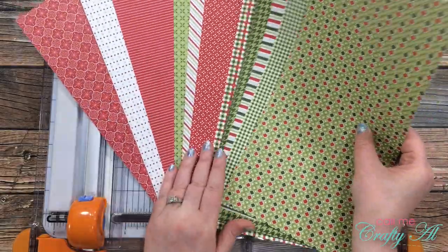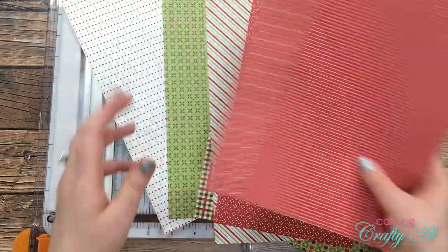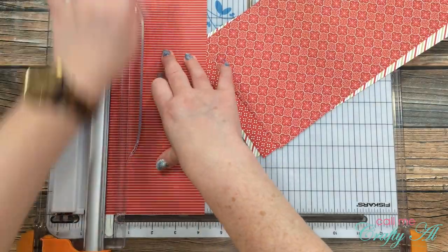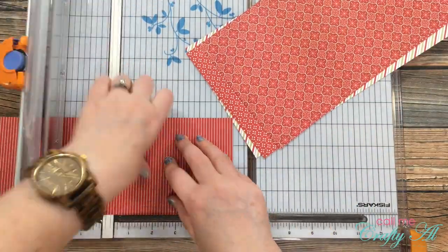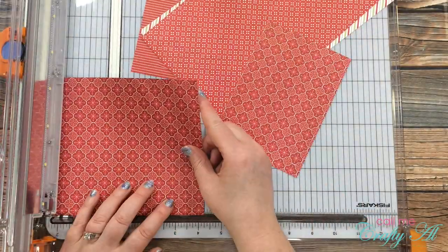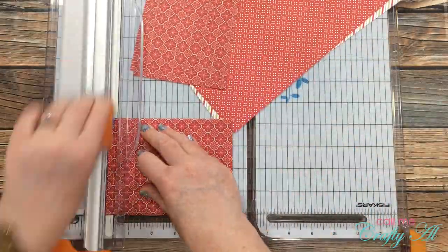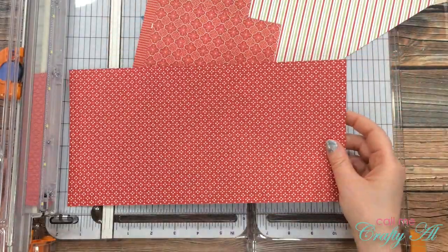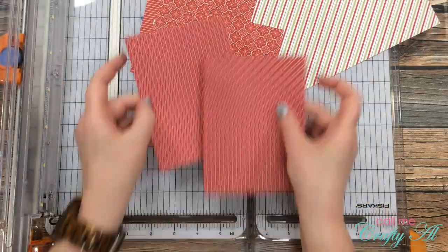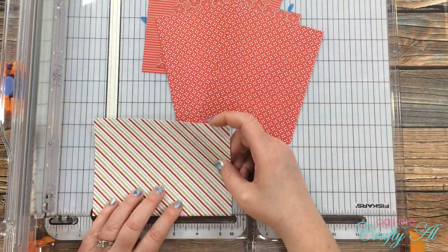To get started I chose four pattern papers from the collection — two sets of two that I wanted to go together. Once I had those selected I cut each piece into two pieces that were four and a quarter inches wide by five and a half inches tall. Depending upon the orientation of the pattern, that did affect how I cut the piece down. I realized later I cut one of these pieces a little too small, so I don't end up getting as many cards as I wanted to, but I still get a good amount.